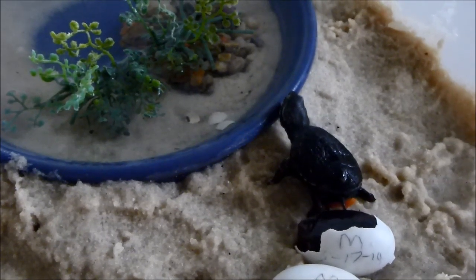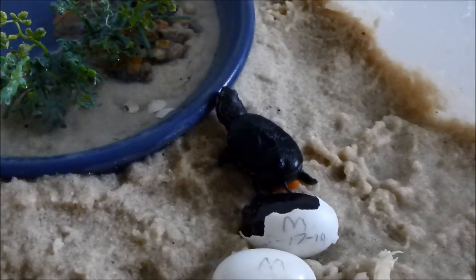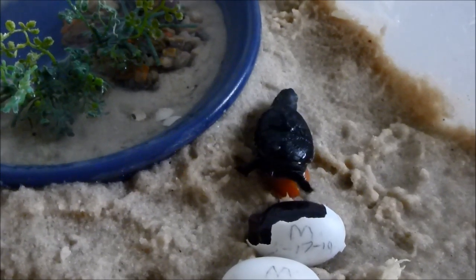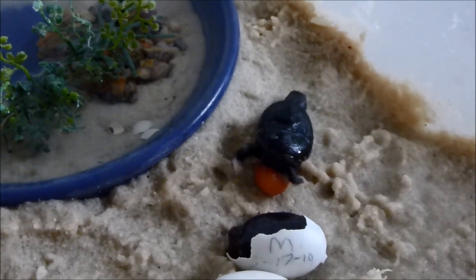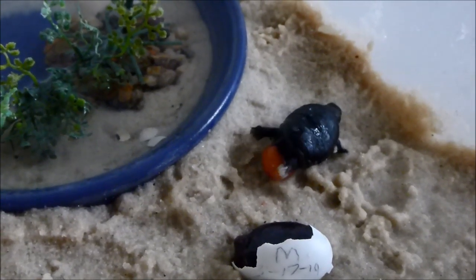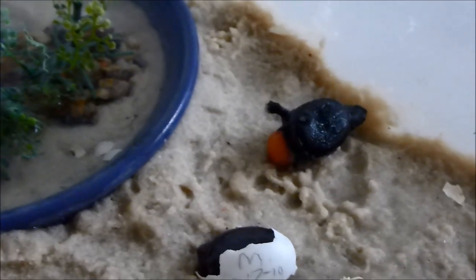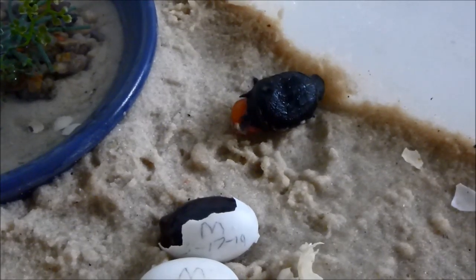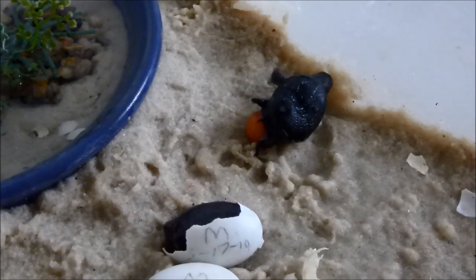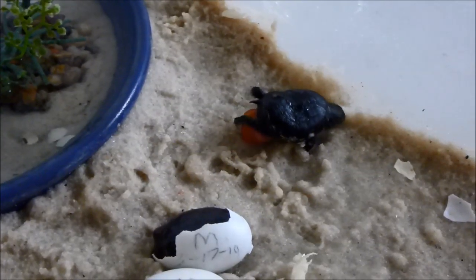The front legs were pulling normally enough but the rear legs were pushing at about a 45-degree angle, so it was not able to maneuver very well. Here it made an attempt and failed to get into that little dish which is full of water. All the hatchlings head straight to that dish, but this one could not do it because of the deformity and also because of the large yolk sac. You can see it struggling here — very sad to see trying to maneuver.